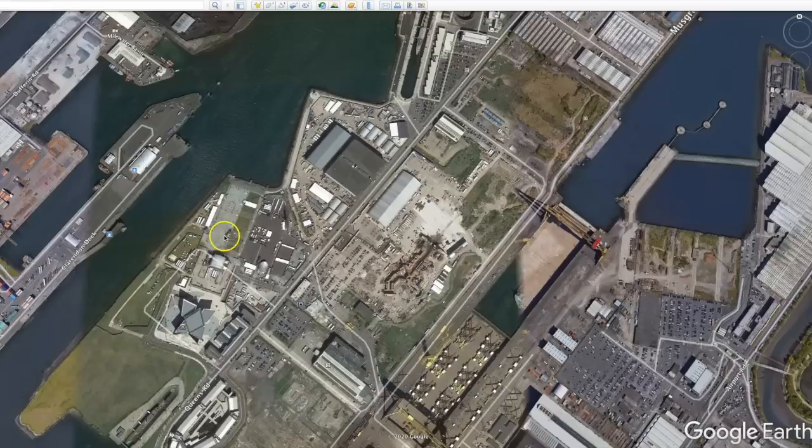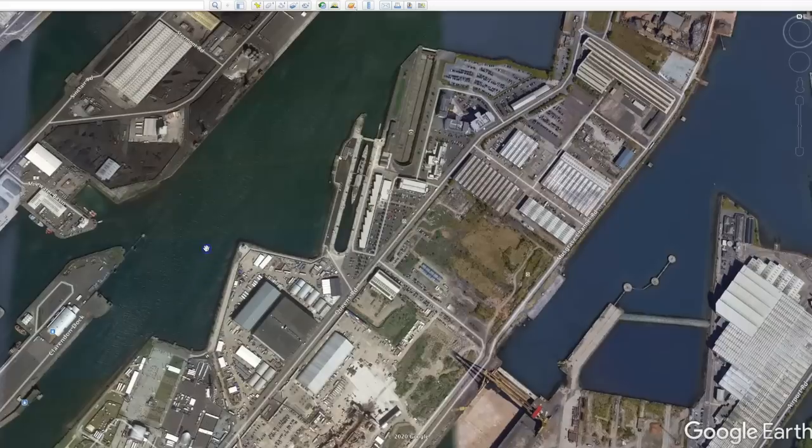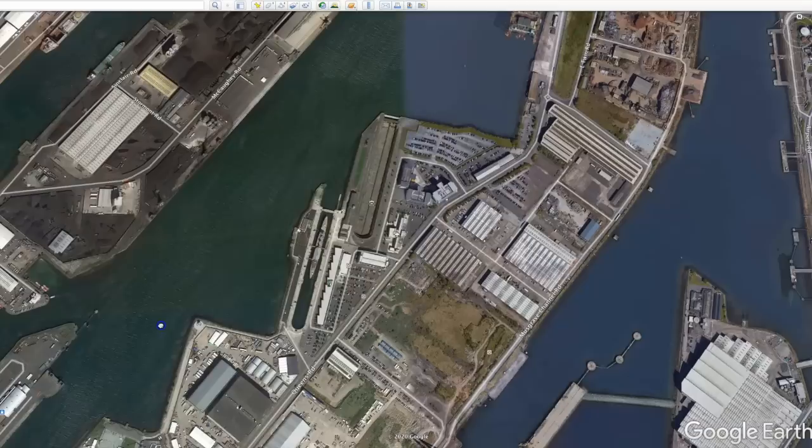Over two years later, on May 31st, 1911, the Titanic was launched from its slipway, which is a tourist attraction today. Once the main structure was completed, it was launched into the harbor and taken to a second location for fitting out.